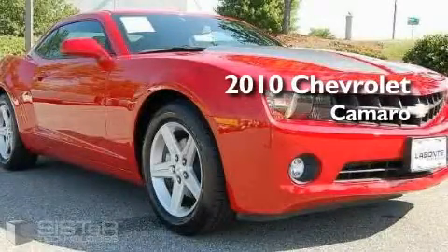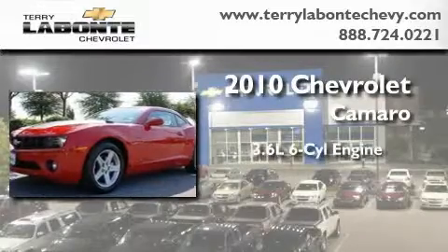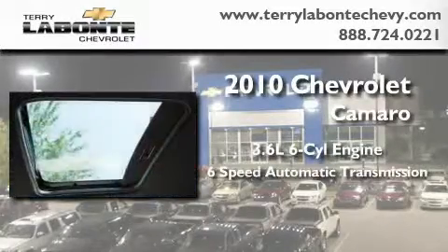This is a certified pre-owned 2010 Chevrolet Camaro. It features a 3.6 liter 6-cylinder engine and a 6-speed automatic transmission.